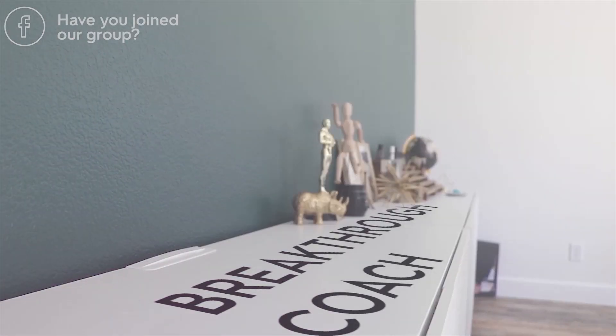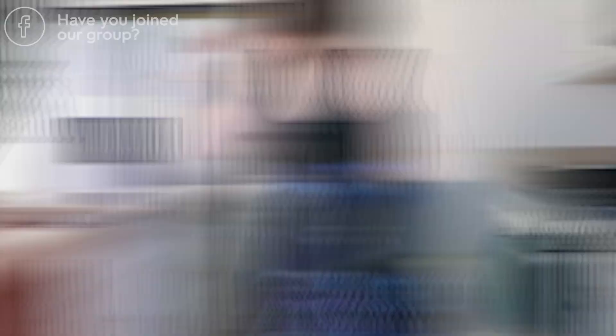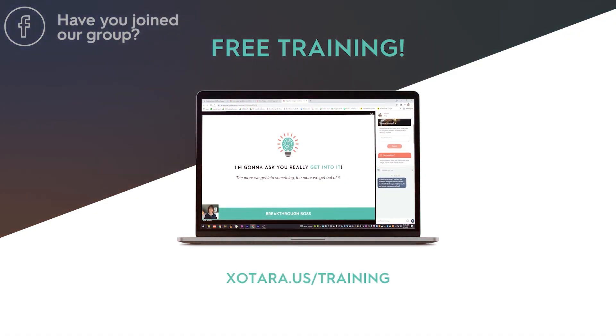I'm Tara Wagner, breakthrough coach and lifelong entrepreneur. I help other entrepreneurs use a holistic approach to business so they can create profits they can depend on without burning themselves out. If that sounds like your jam, be sure to check out my free training on how you can do the same.